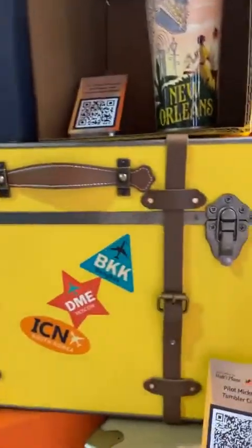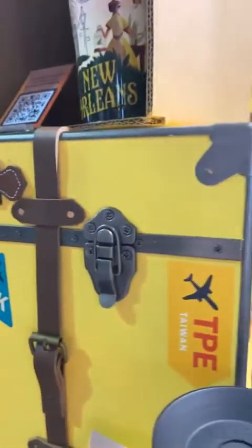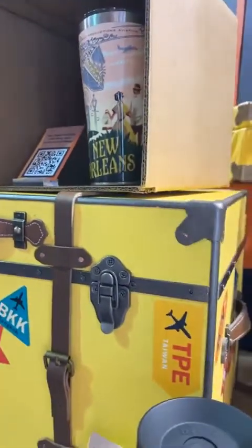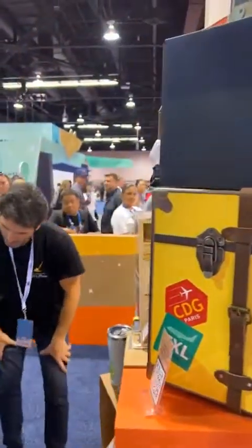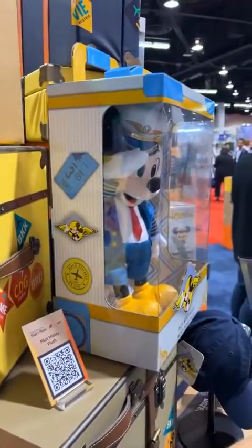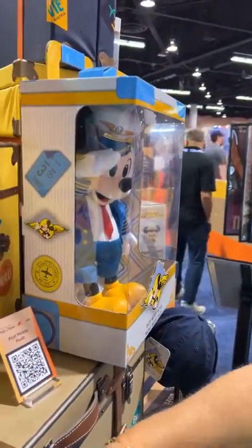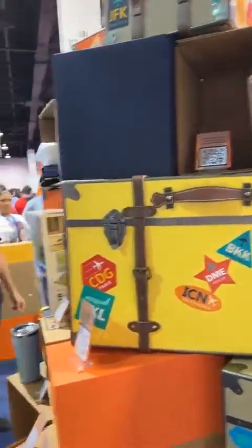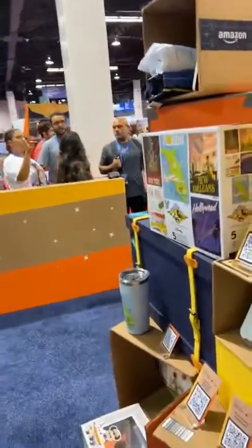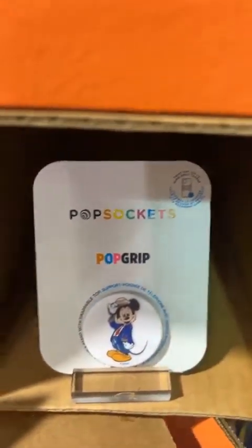Did you tell them why we have all of this aviation stuff? For the Pilot Mickey stuff, we know that this is because Walt's plane is here at the expo — it's the first time they have flown it cross-country back to its home base in Palm Springs since, I believe, the '80s. Allison, this is the pop socket I got you! I love this one — it's kind of like an old-school retro design.